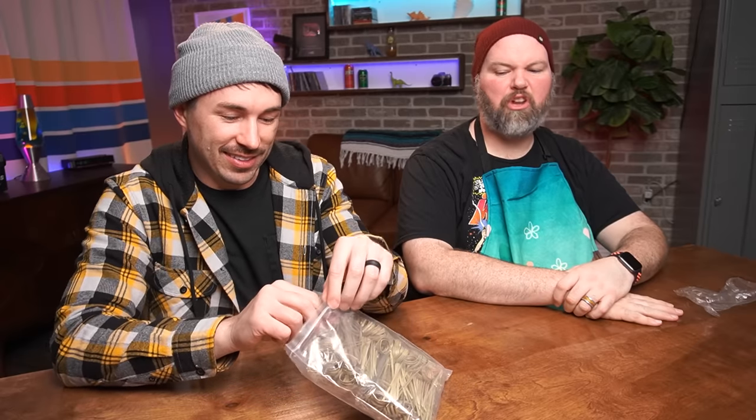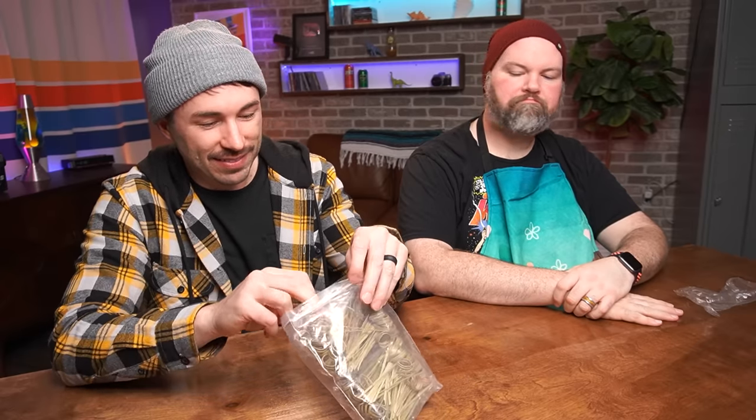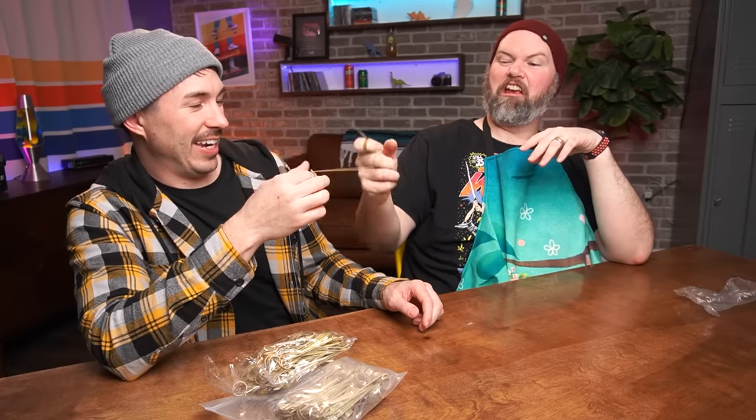What are these? Bamboo cocktail picks — got any cocktails? Nope. Kind of fancy — come on, where's the good stuff?